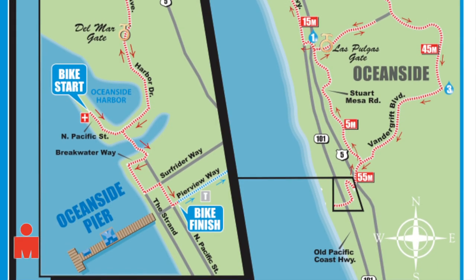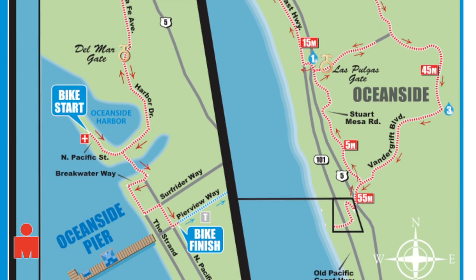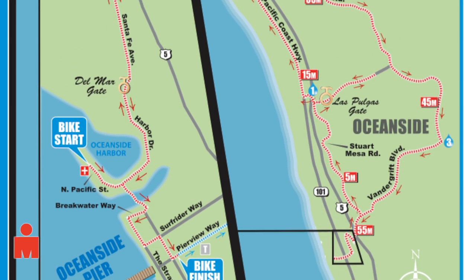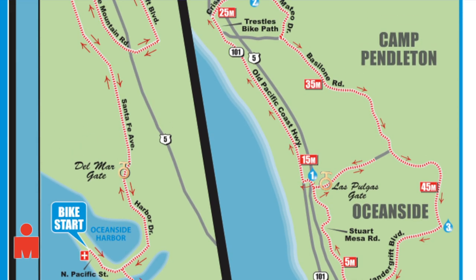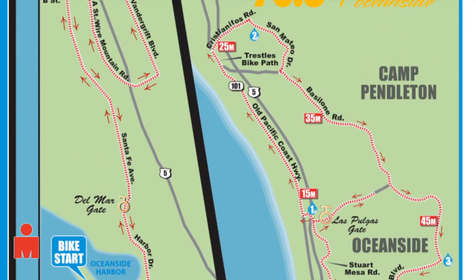Due to the heightened security in and around Camp Pendleton Base in Oceanside, there is no pre-riding of the course at all. Also, on race day, no spectators will be allowed on base — only athletes and race support vehicles.